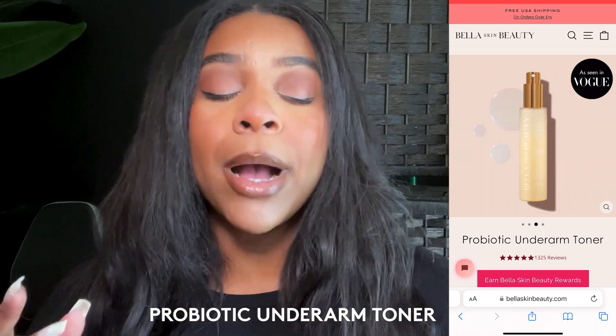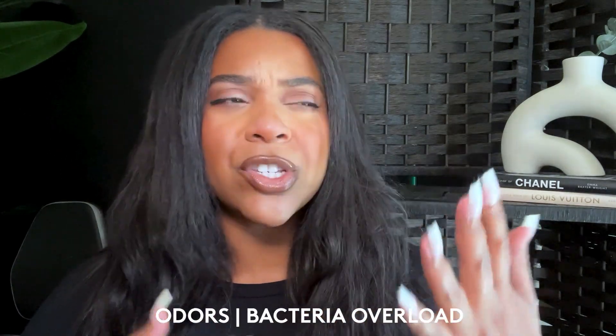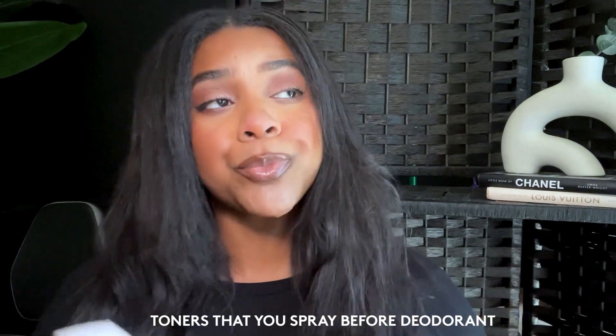So these are probiotic underarm toners. Now, if you're somebody who suffers with odors, bacteria, just like different smells that happen underneath your armpits — it's okay, girl. A lot of people do and they're not willing to sit and say that they do. But I'm here to tell you that I used to have that problem. And now after trying these out, I just no longer have that issue anymore. So what these are, are toners that you put underneath your skin. You spray it down, you let them sit, you wipe it off, and then you put your deodorant on. Now whether you want to use the form of chemicals or not, that's up to you. I am not here to tell you what to do or how to live your deodorant life.